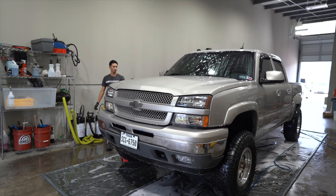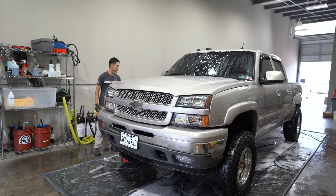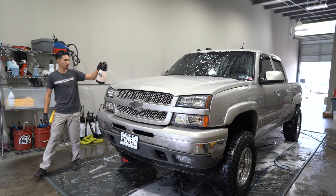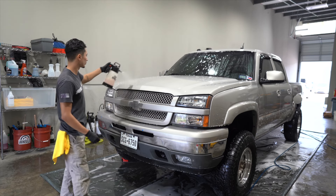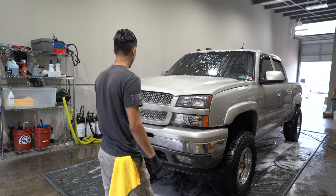Next is a wash and wax. That's pretty straightforward — you're going to do iron decon, clay, wash, apply the sealant, dress the tires, clean the wheels, all that good stuff. That can range between $160 to $380.